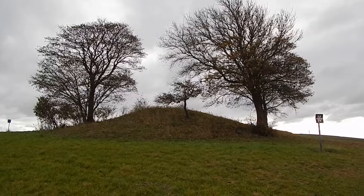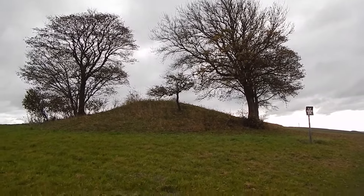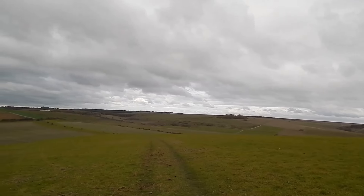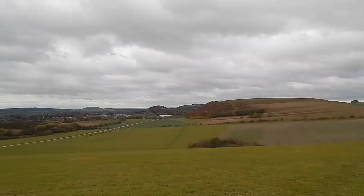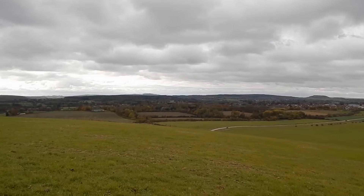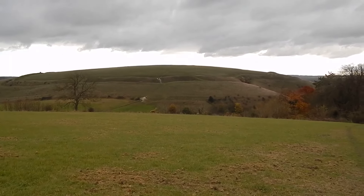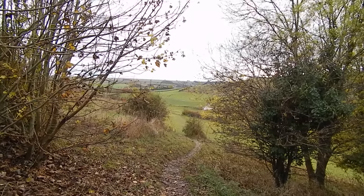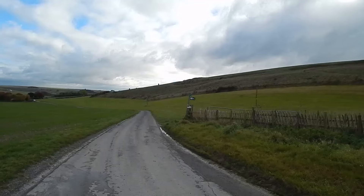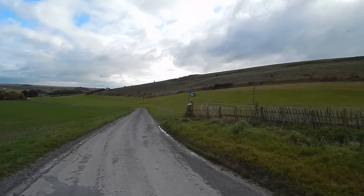We now head steeply up the hill. On the top of the hill there's a tumulus or burial mound. Great views looking back — there's Battlesbury Hill Fort. Now looking ahead to Scratchbury Hill Fort. Now heading down to a road. We join this road for a few paces and then turn right along the signposted footpath just ahead.